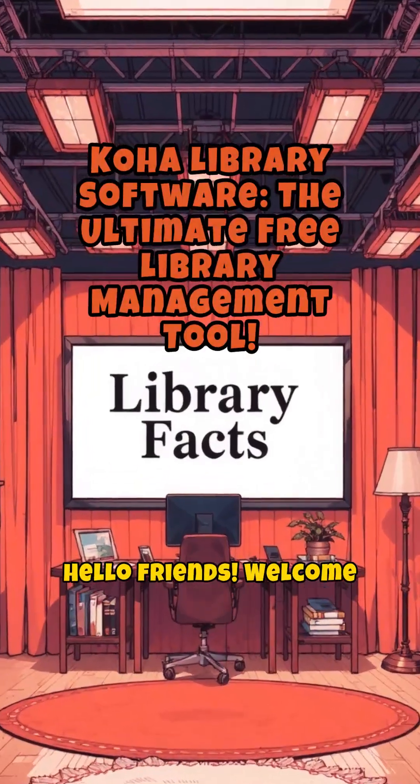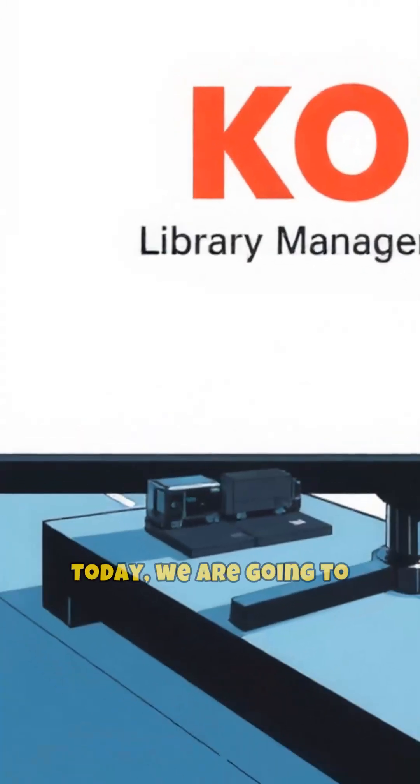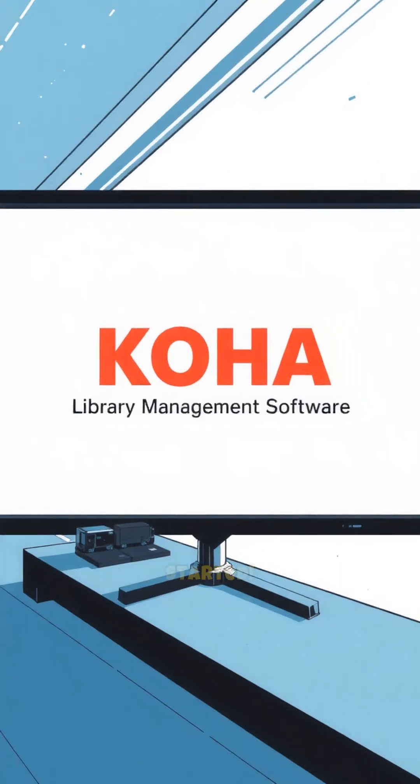Hello friends. Welcome to your very own YouTube channel Library Facts. Today, we are going to talk about a very popular and free Koha library management software. So, let's get started.